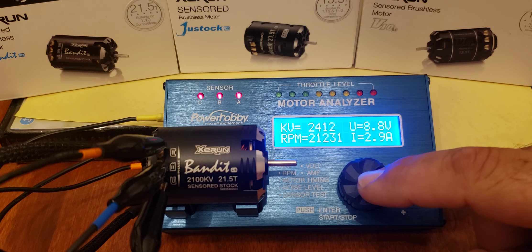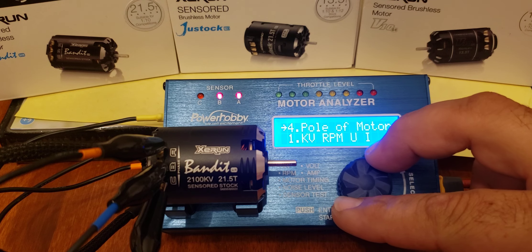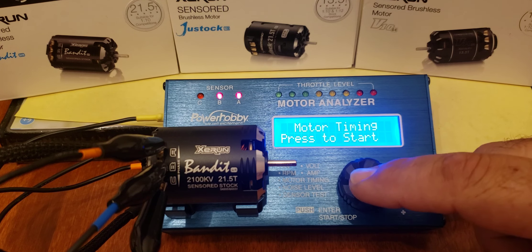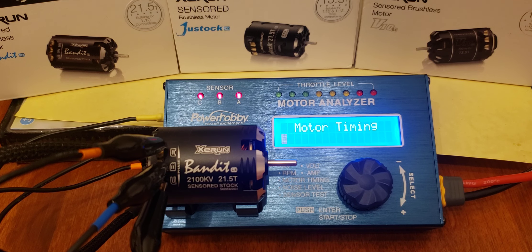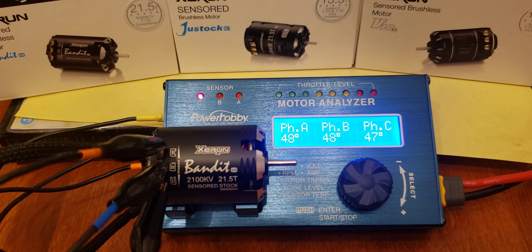Let's see what the timing is on this. Yeah, a lot of classes call for the 21.5 motor — let's see if this is worth the money. It's got 48 degrees of timing. Hmm, I don't know. Sounds like that 17.5 might be a little better of a motor.